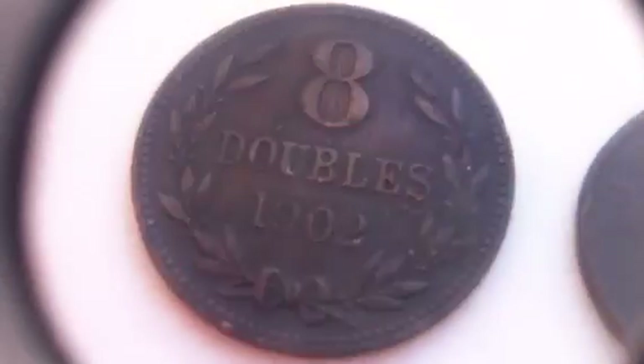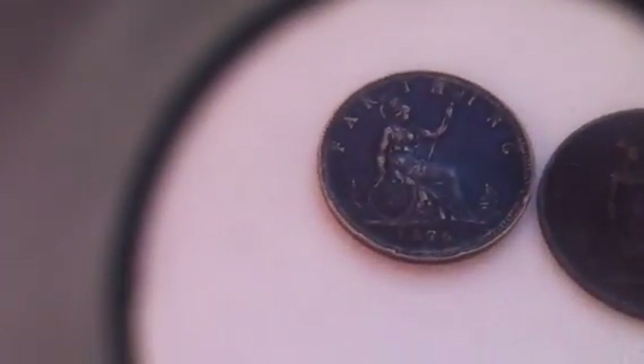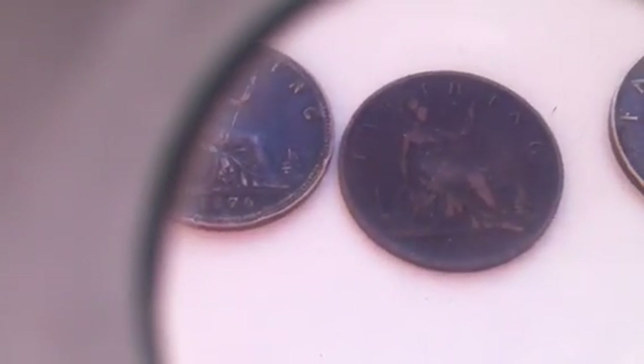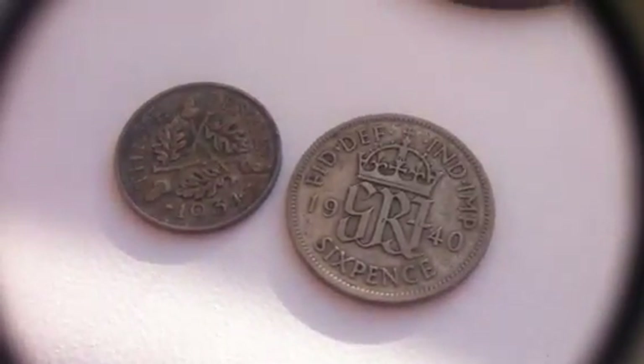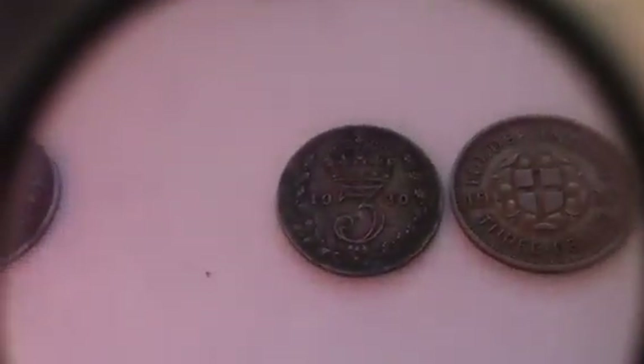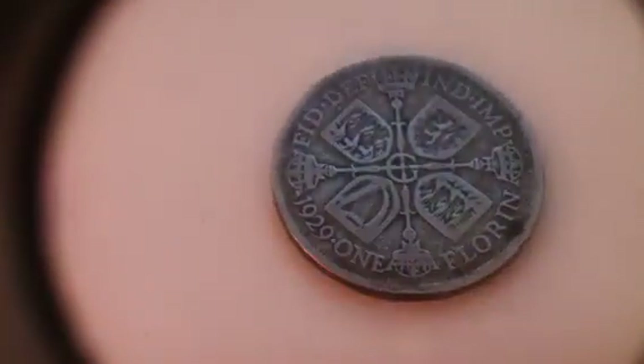I've got a Jersey coin, 1902, in quite a nice condition. Then we've got an 1853 large penny. We've got some nice farthings — an 1876 with a heat and mint mark, an 1893, and an 1897 which has a bit of a polished look to it. We've got a 50% silver threepence and a 50% silver sixpence. Then over here we've got some more 50% silver threepences and a 50% silver florin.